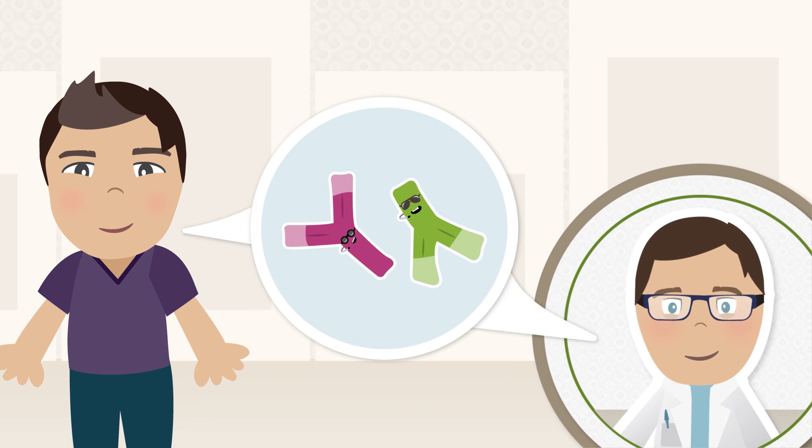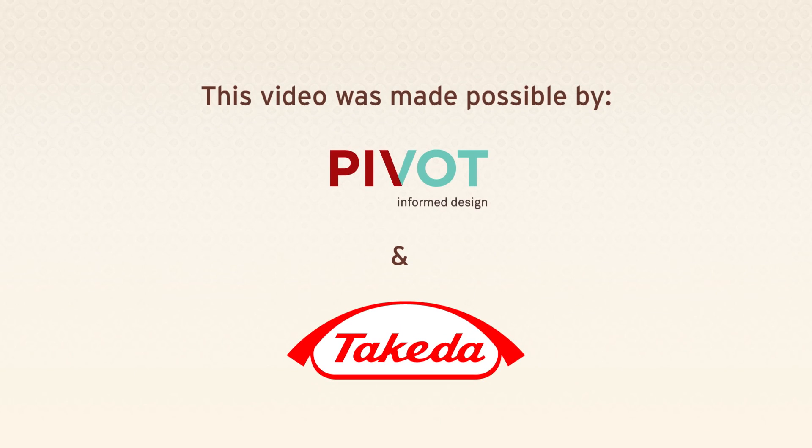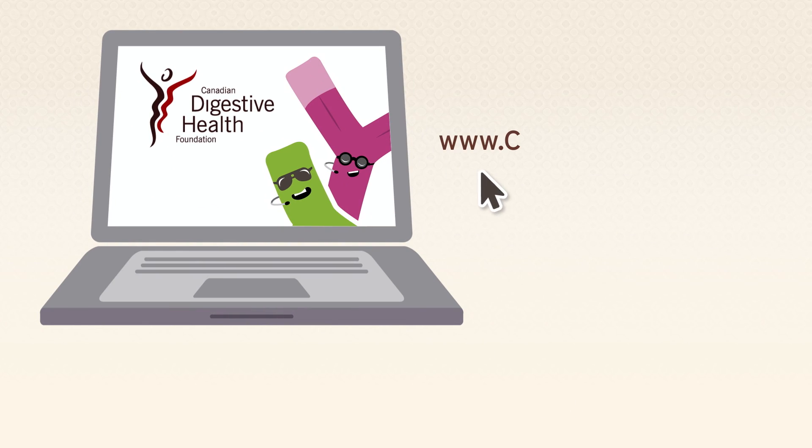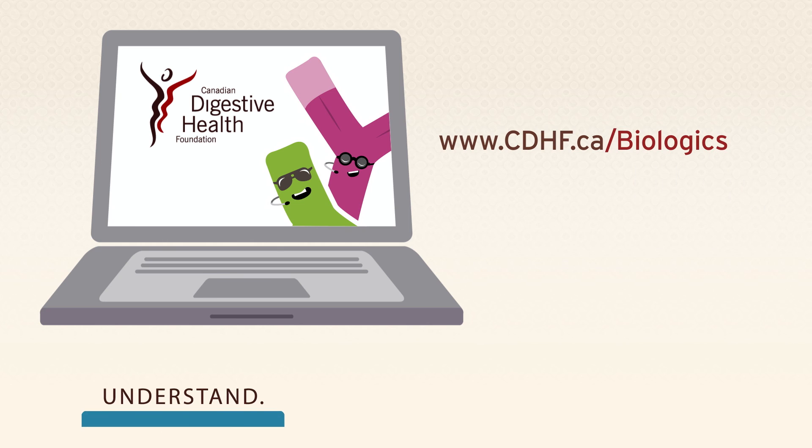Speak with your doctor about biologic therapies to see what's right for you. Find out more at the Canadian Digestive Health Foundation's website, www.cdhf.ca/biologics. Understand, take control, live better.